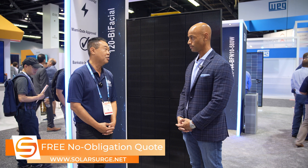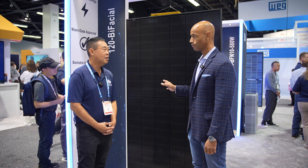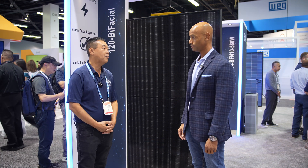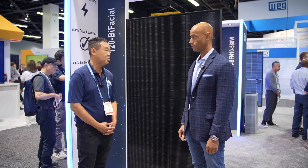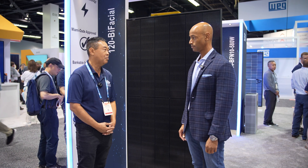It also provides a very lower thermal coefficient for the consumer in hot temperatures. In terms of module efficiency, where are we now with this year's model? This particular module will be over 22% in module efficiency with the 480-watt module.